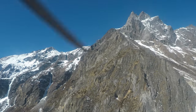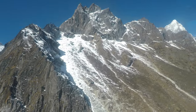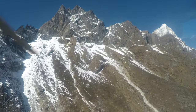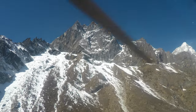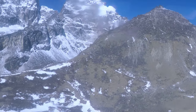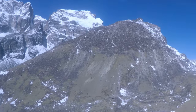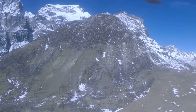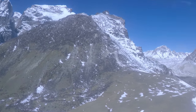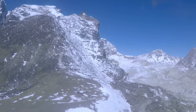Teboche overlooks Amadablam mountain on the right. To Teboche is Kalitz mountain at an elevation of 6,440 meters or 21,130 feet. Both mountains are connected by a long ridge. The Chola glacier descends off the east face. Climbing Kalitz is a serious mountaineering undertaking because there is no easy way to reach or descend from its summit.